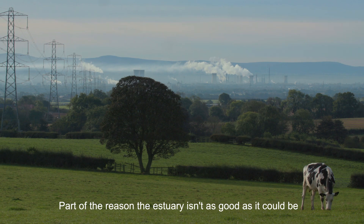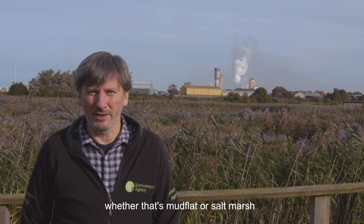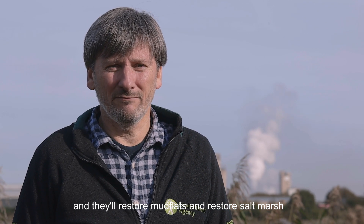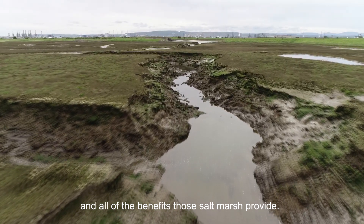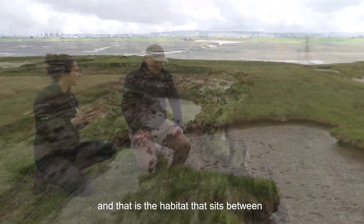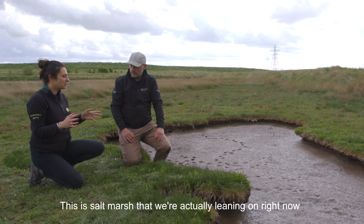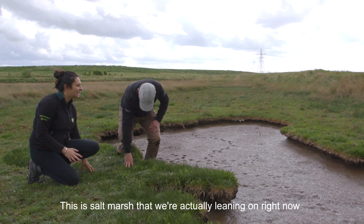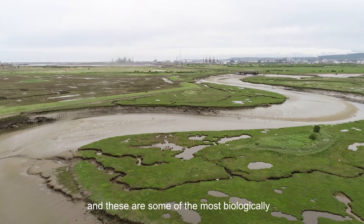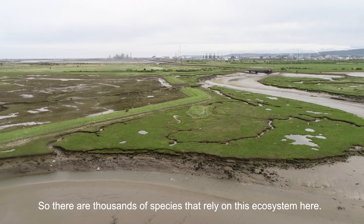Part of the reason the estuary isn't as good as it could be is because it just doesn't have that natural extent of habitat — whether that's mudflat or salt marsh. Taking away these barriers just allows nature to do its thing: they'll restore mudflats and restore salt marsh, and all of the benefits those salt marshes provide. This is called intertidal habitat — the habitat that sits between the terrestrial dry land and essentially the sea. What we're leaning on right now is salt marsh, and just in front of us is intertidal mud. These are some of the most biologically rich and diverse habitats in the whole world, with thousands of species that rely on this ecosystem.